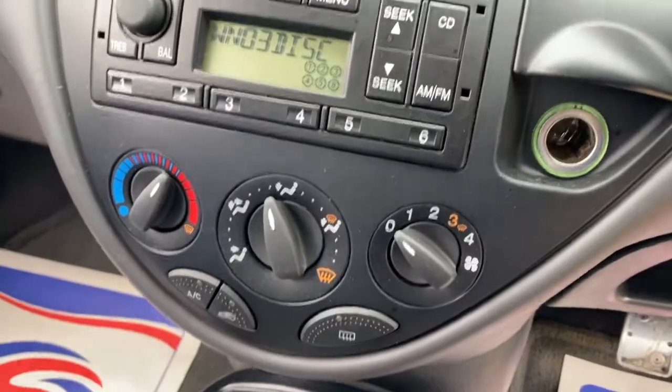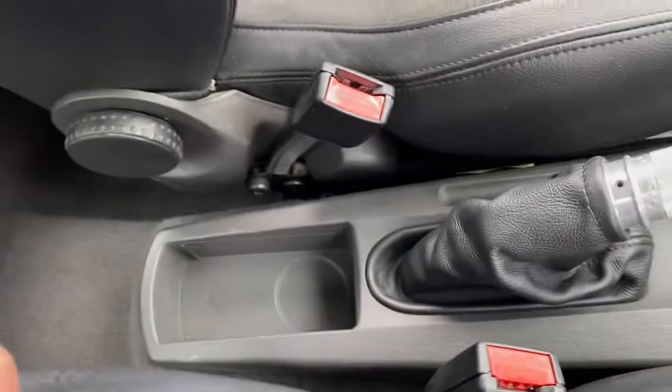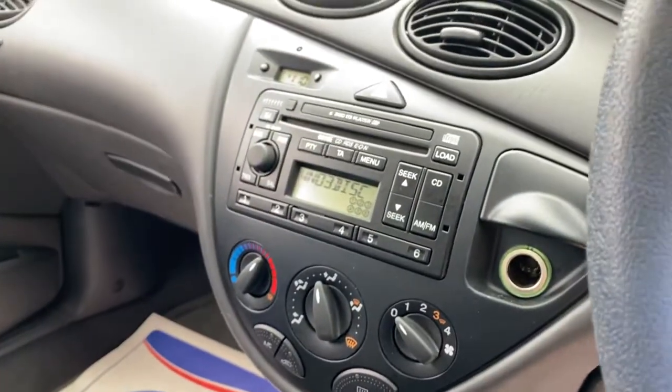You've got your climate control system, five-speed manual gearbox. And as you can see here, you've got some storage there as well. But overall, the condition actually looks really good.